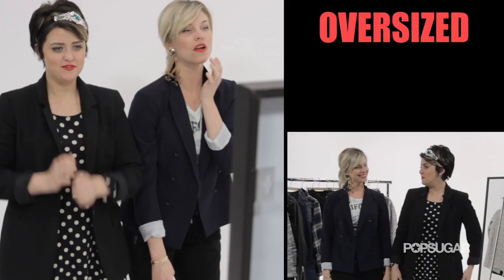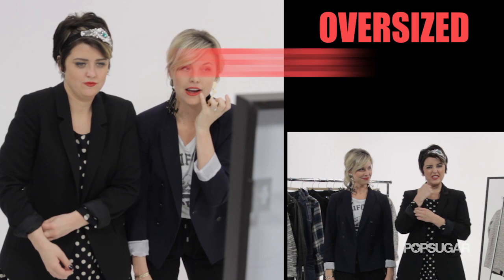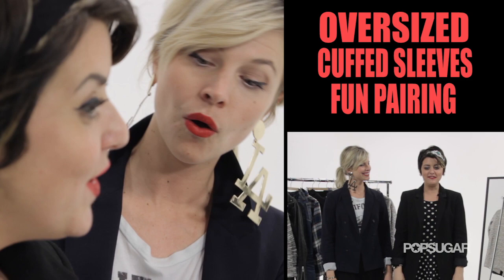My little black blazer is a little bit oversized, which I like — kind of long. I always cuff the sleeves because it makes it feel a little more feminine for me. I paired it with a fun little polka dot dress, little tights and booties. Very cute, Mary — I like it a lot.